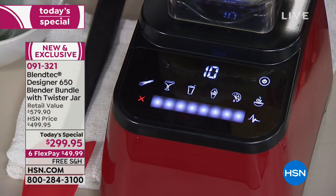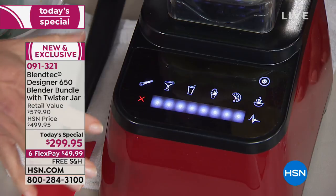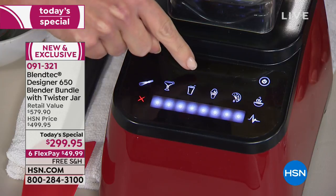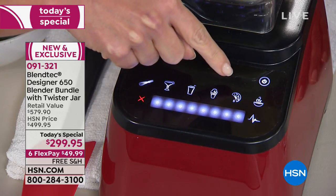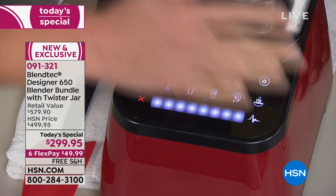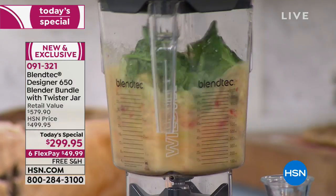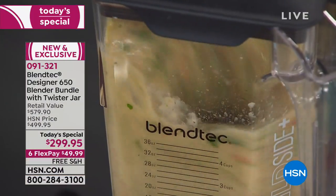Pop on that lid, and then we talk about those presets. Here's the genius — this is a blender with a brain built into it. Engineers have designed this so that whether it's batters, crushing ice or frozen drinks, smoothies, ice cream, whole juices with the pulp for all that fiber, or soups, you are getting absolutely perfect results. I'm going to press that whole juice button. There's no tamper, no stir stick, no dials. You don't have to babysit your blender.